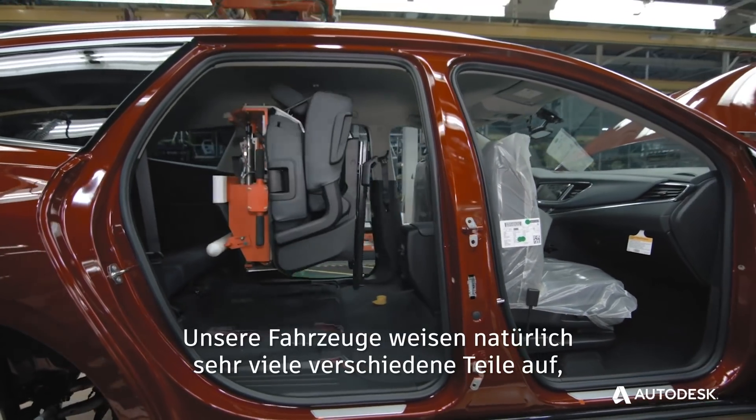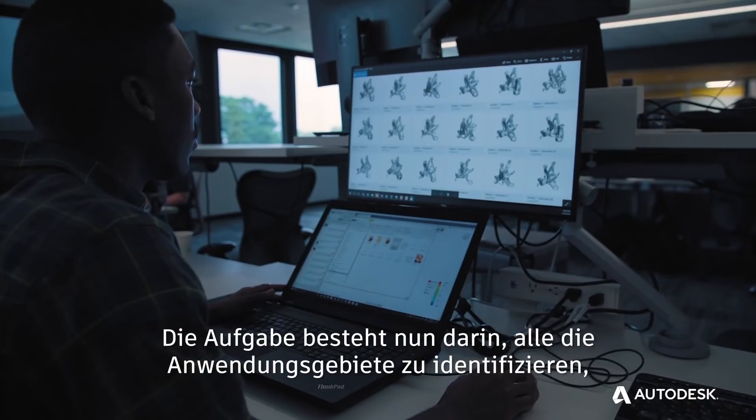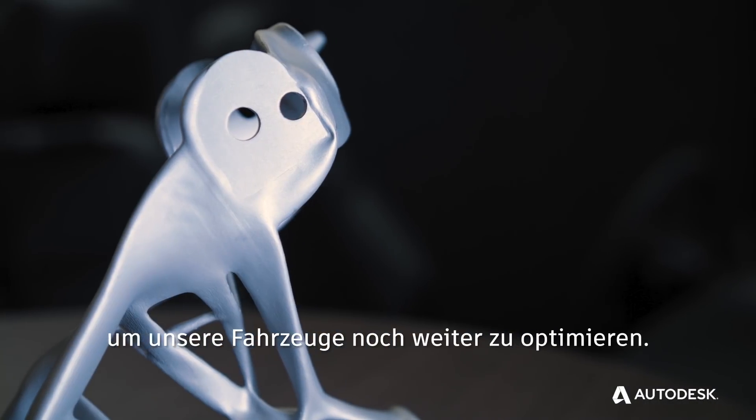We have many different parts and pieces on our vehicles — over 30,000 on average. Now the real challenge is to find all those different applications where we can apply the same principles of generative design to really optimize our vehicles further.